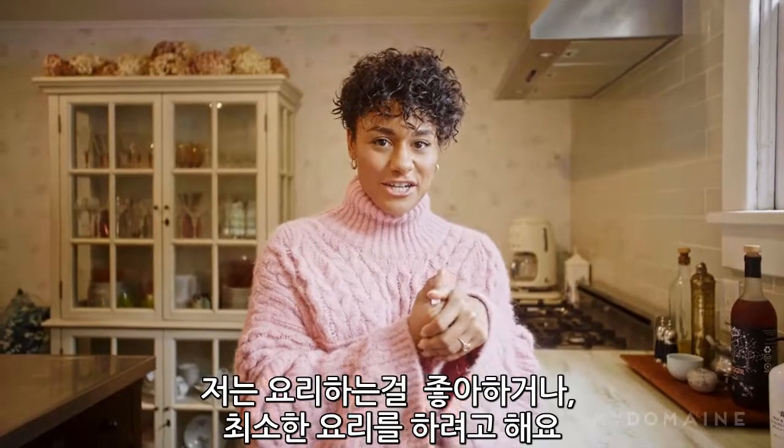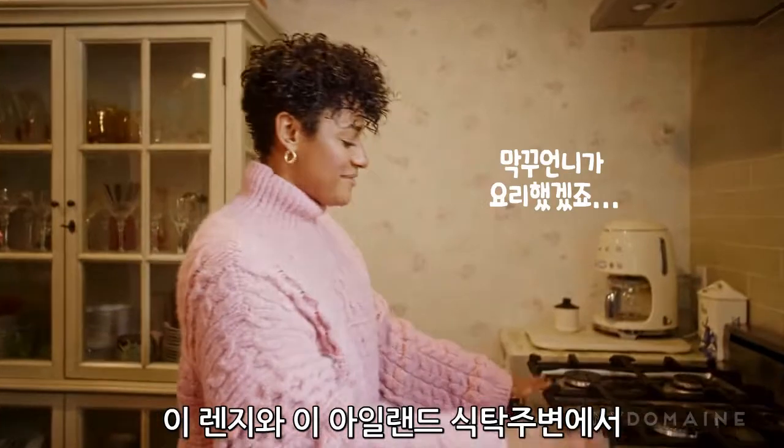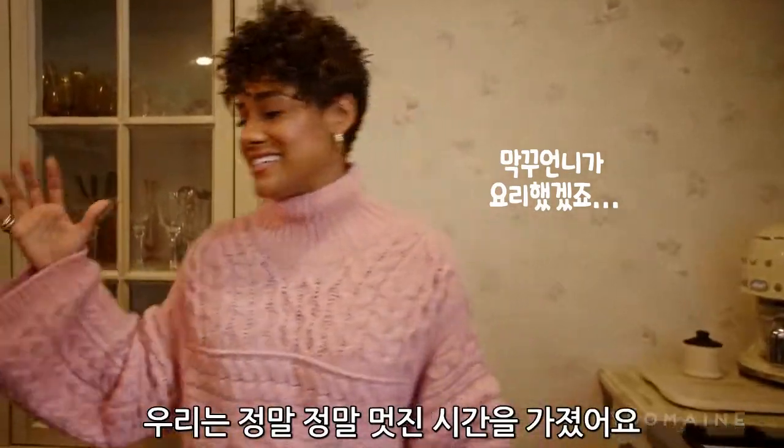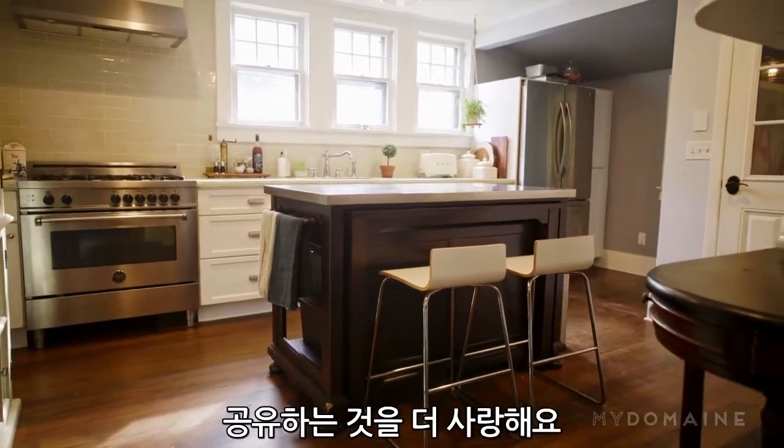I also like to cook, or at least try to cook. So we've had some really, really great times around this runner, around this island. And again, keeping with that open flow concept, more love to be shared that way.